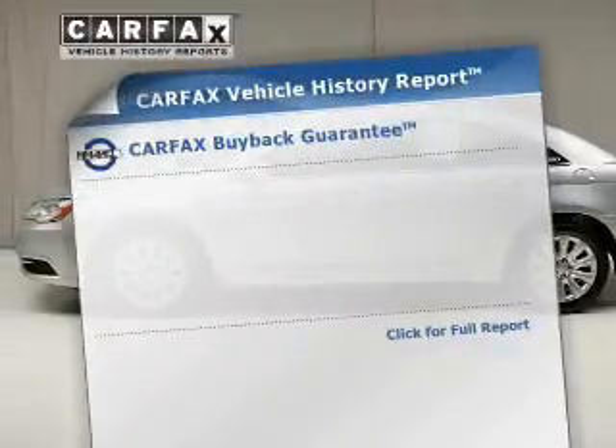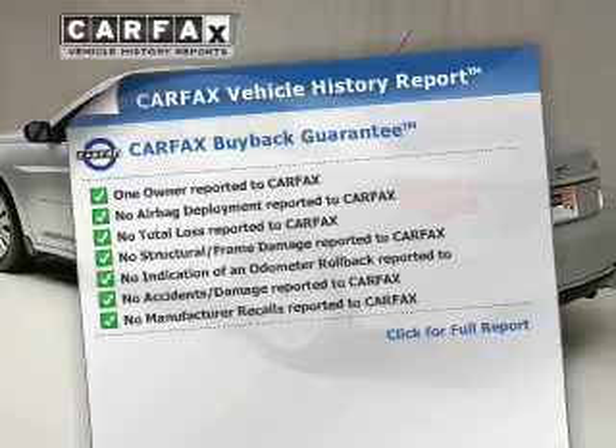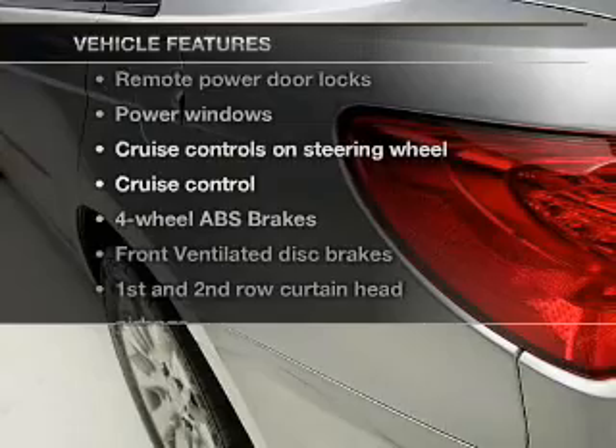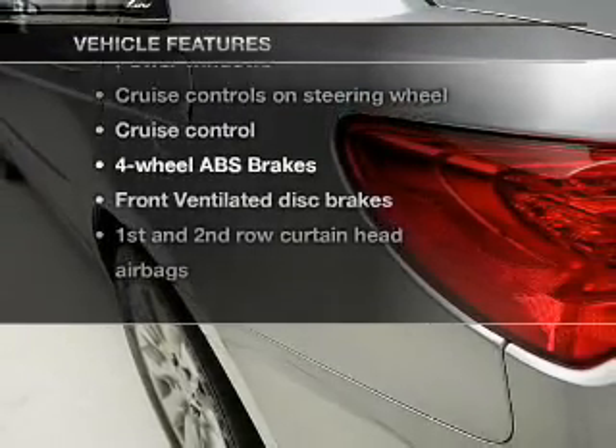This automobile comes with a Carfax report, which reduces your buying risk by providing the vehicle's history before you purchase. And, with these notable features, you won't want to miss out on the opportunity to own this amazing ride.